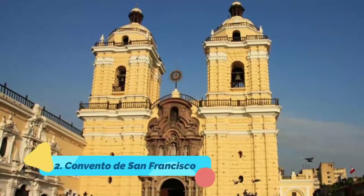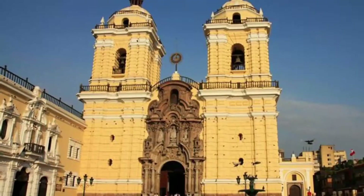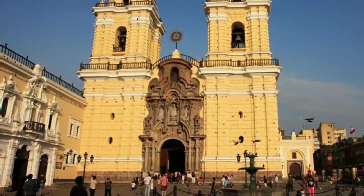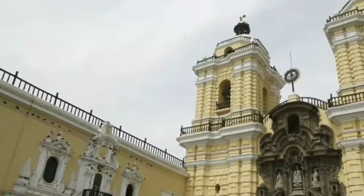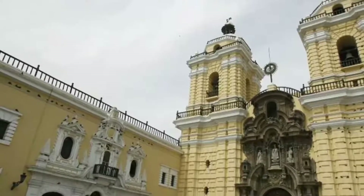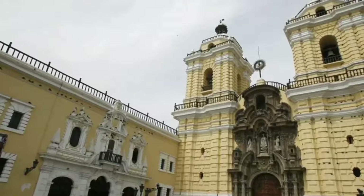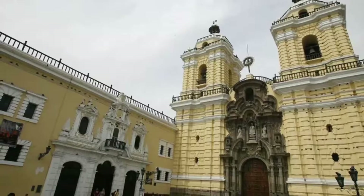Number two: Convento de San Francisco. San Francisco Church and its monastery are most famous for their catacombs, containing the bones of about 10,000 people interred here when this was Lima's first cemetery. Below the church is a maze of narrow hallways, each lined on both sides with bones. In one area, a large round hole is filled with bones and skulls arranged in a geometrical pattern like a piece of art. If mass is in progress upstairs, the sound reverberates eerily through the catacombs.